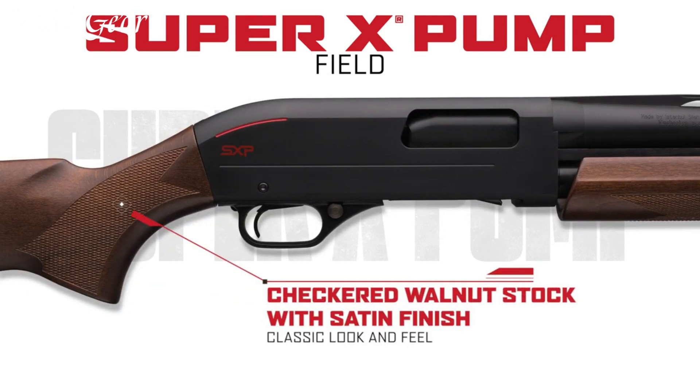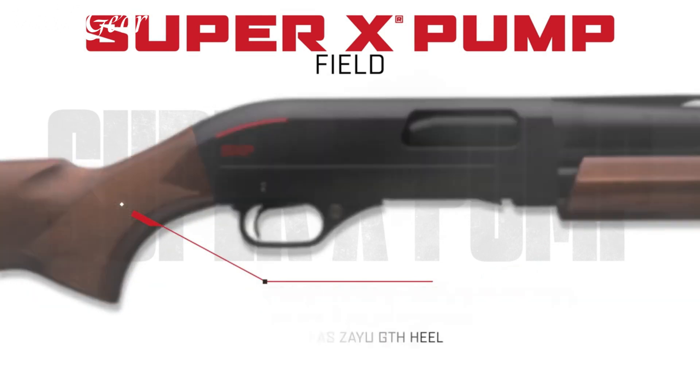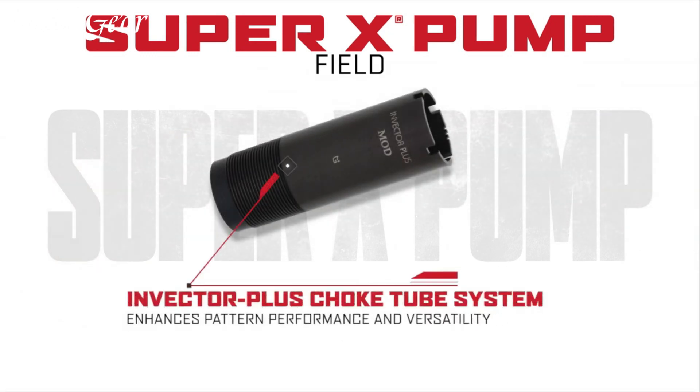Whether you're pursuing game in the field or breaking clays at the range, trust in the Winchester SXP Field to deliver unmatched performance and a connection to the rich heritage of Winchester shotguns.